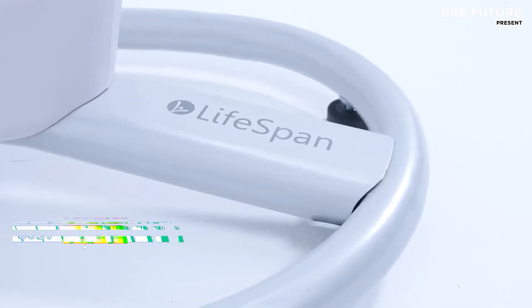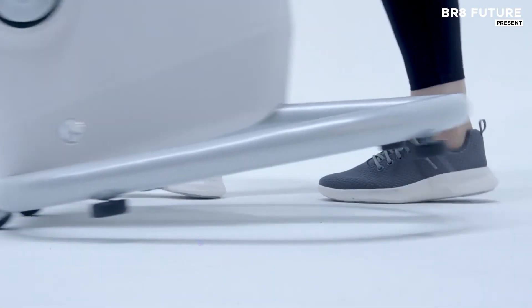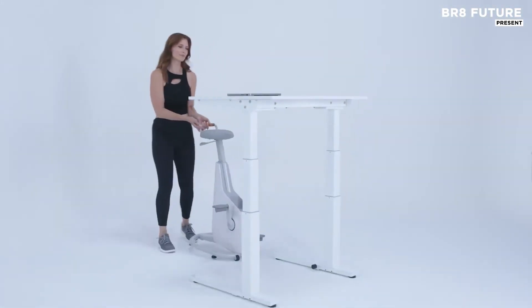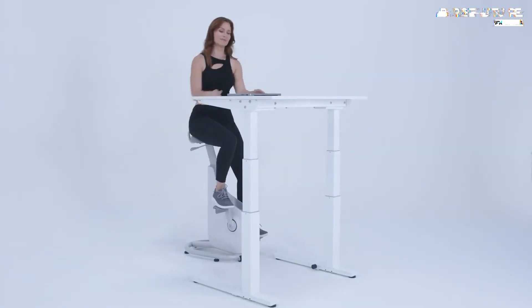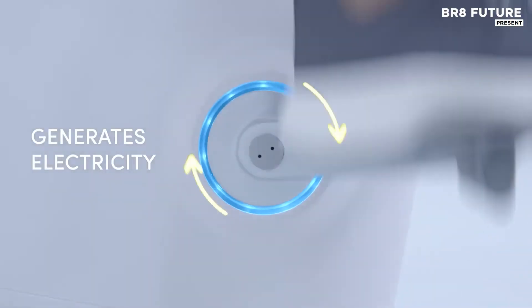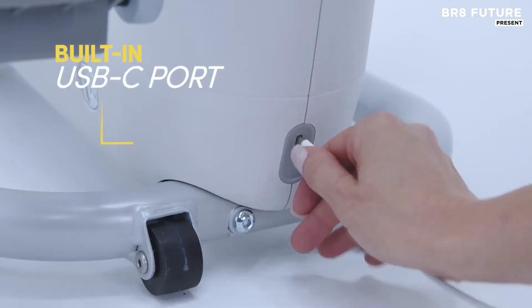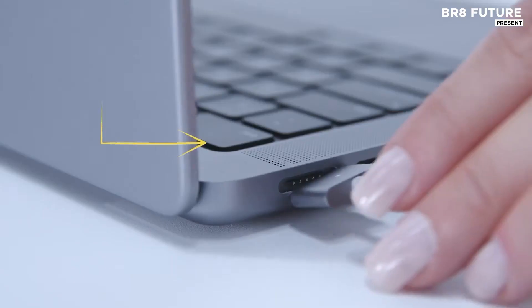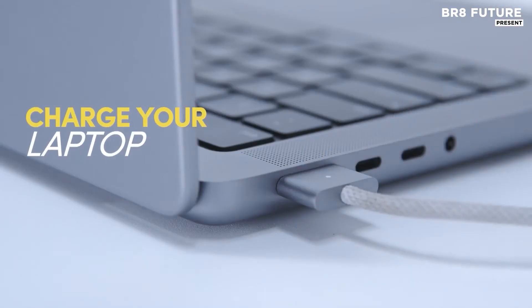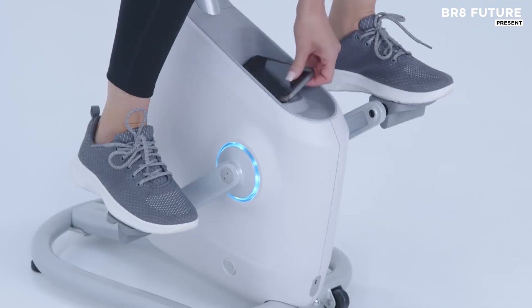A workspace doesn't need to be static. The Lifespan Ampera Desk Bike fuses movement with productivity, transforming long office hours into active, power-generating sessions. Featuring a 2-inch thick seat made from high-density molded foam and wrapped in breathable fabric, it adapts to a range of heights from 5 feet 2 inches to 6 feet 5 inches, thanks to a pneumatic lever. This keeps your posture aligned and your energy levels steady, even during the longest stretches.